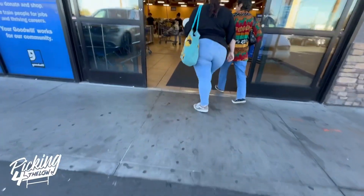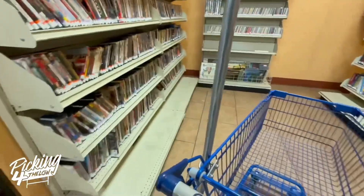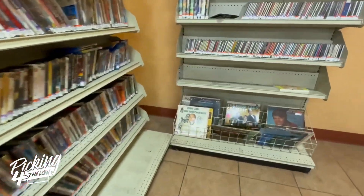I made a quick stop at my local Goodwill and I found something that I had never found before at a thrift store. But first, as always, I check out the vinyl records first.